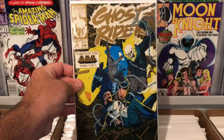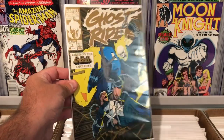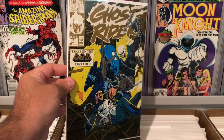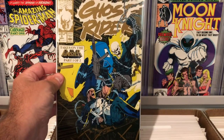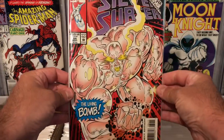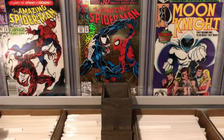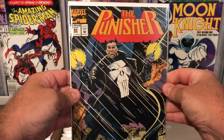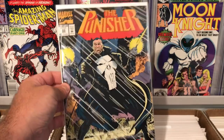Really awesome Ghost Rider cover here — issue number five with Punisher. It's got the gold foil trade dress. Not a key book, but just an awesome Punisher and Ghost Rider cover, so I was excited about that one. Silver Surfer number 84, nothing too crazy, just another Silver Surfer book. And Punisher 89, cool cover, not a key — just another Punisher for my collection.